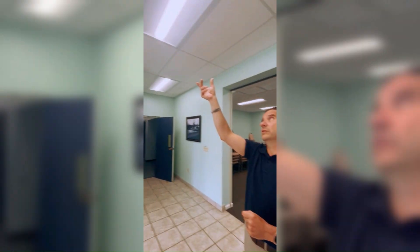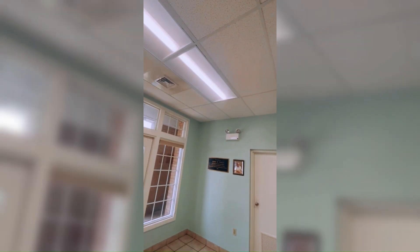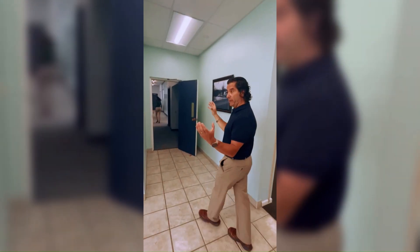Every fixture — whether it's a recess fixture in the bathroom or the kitchen and all of these here — they're taking the old fluorescent tubes out and putting these LED light fixtures in.